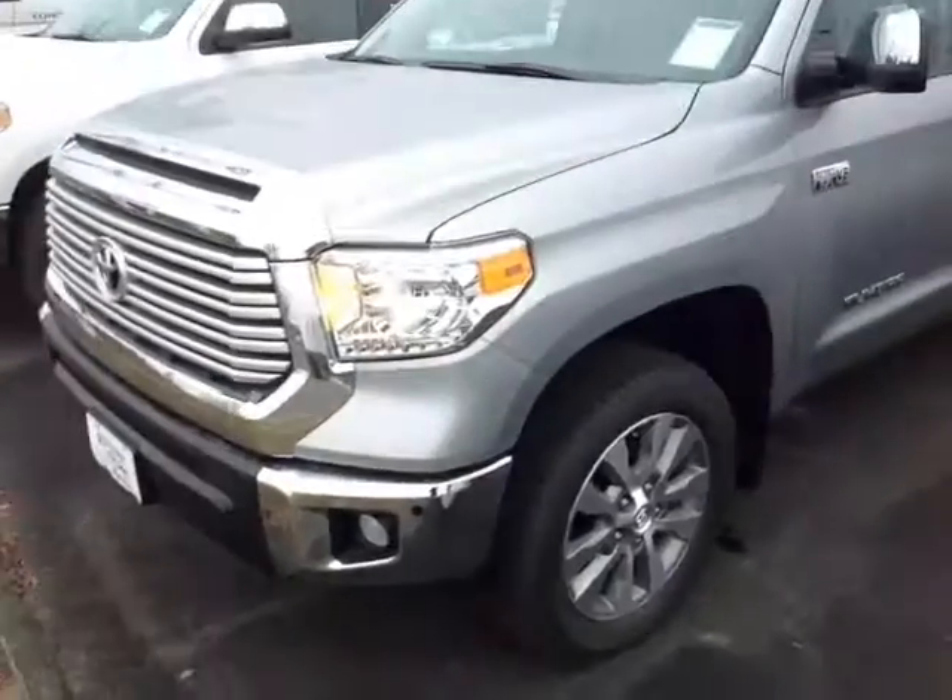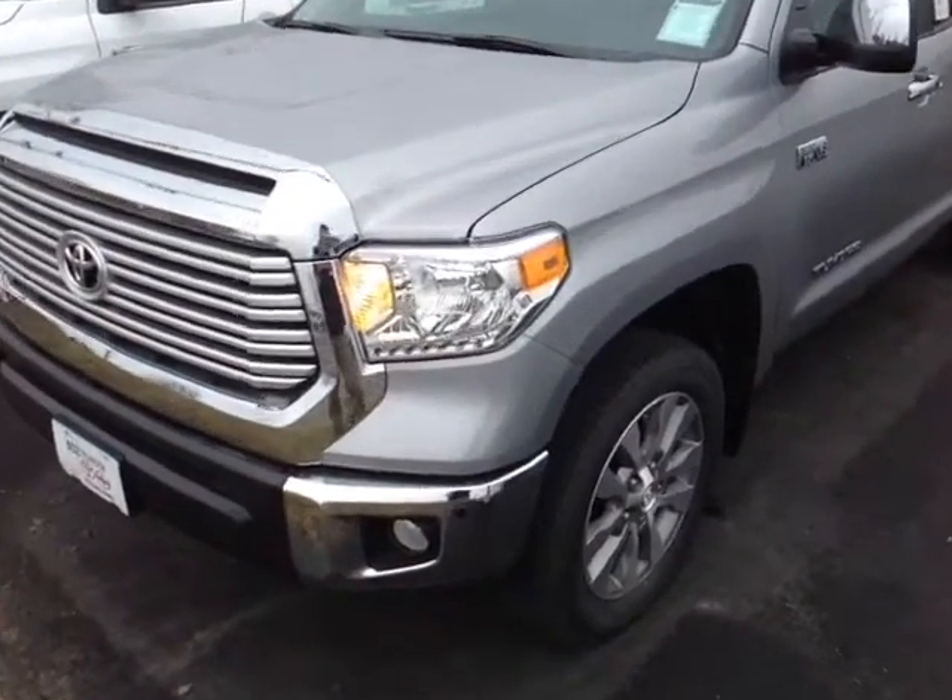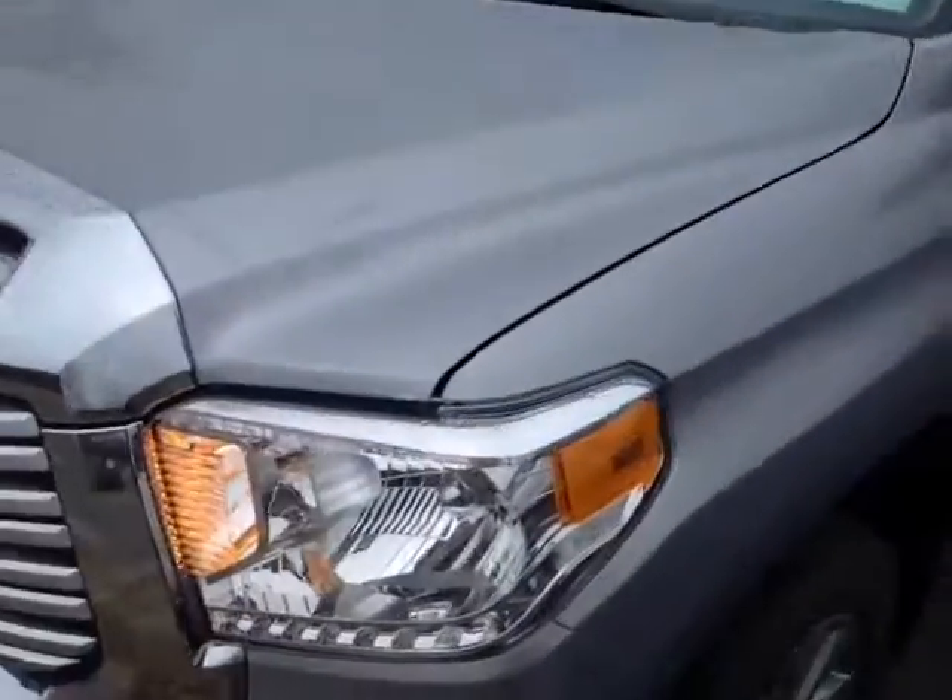Hello Willard, this is Alex the videographer here at 802toyota.com and today I have the great pleasure of showing you a quick video on a brand new 2016 Toyota Tundra Limited Double Cab in Silver Sky Metallic.